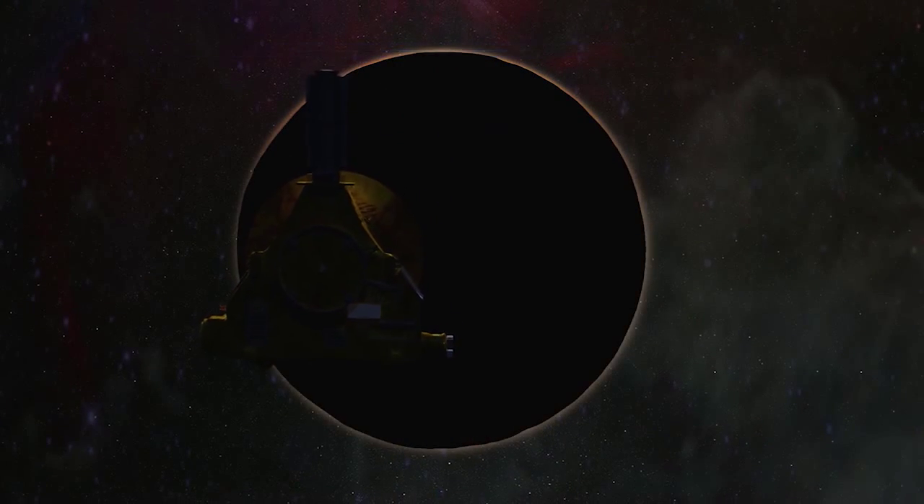The New Horizons mission is designed to study the surface composition, temperature, and atmosphere of Pluto. As we fly by Pluto, the spacecraft would actually rotate so that we can continue to take images as we leave.